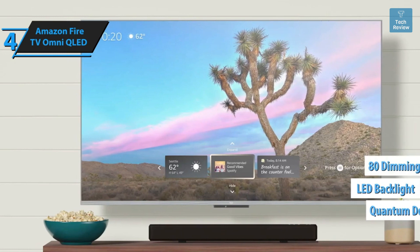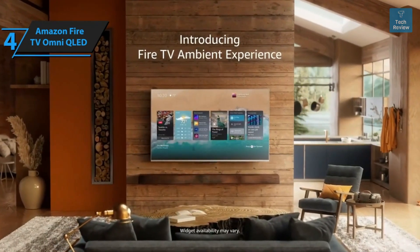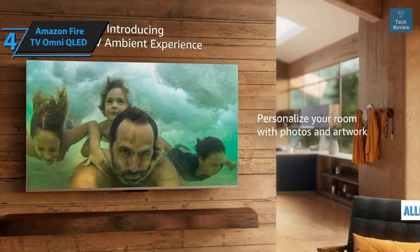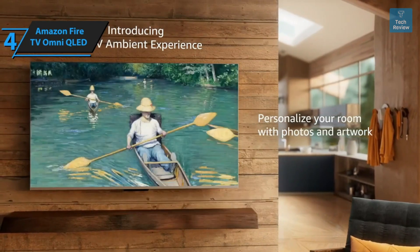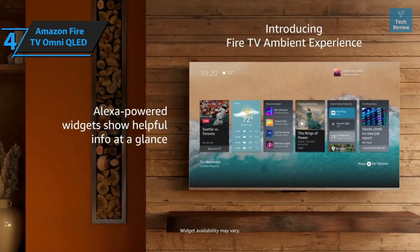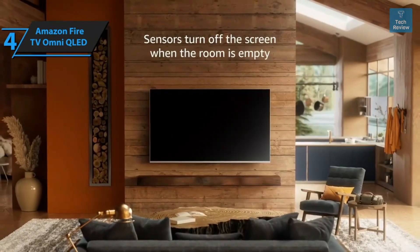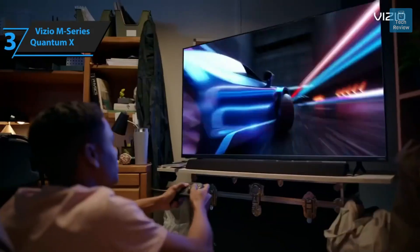In terms of picture quality, the Omni QLED is a QLED TV using quantum dots for color production and an LED backlight with 80 independent dimming zones. It's also well-equipped for gaming, supporting ALLM and VRR, and even featuring a Dolby Vision Game Mode. Colors are vibrant yet nuanced, adapting to the content displayed. On the audio front, Amazon has kept things straightforward, avoiding complex Dolby Atmos processing, which adds to the overall appeal of the Omni QLED.